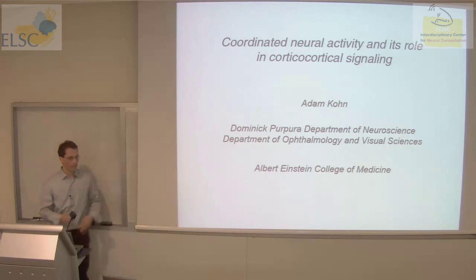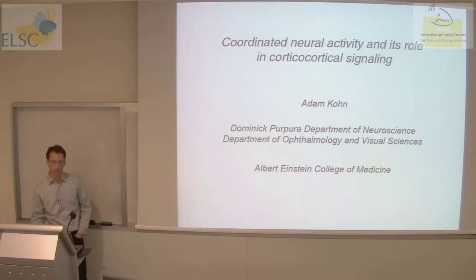Thanks very much for the invitation and opportunity to speak here. It's really a pleasure — this is a place filled with people whose work I've read and enjoyed over the years, so it's an honor to speak here. I'd like to tell you today about the beginnings of an effort in my lab to understand the role of coordinated neural activity, hopefully in cortical function, but in the short term understanding its role in relaying signals between different parts of the cerebral cortex.